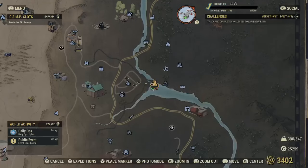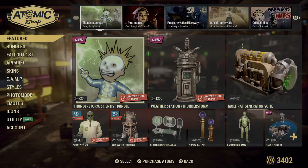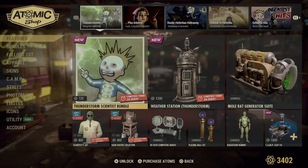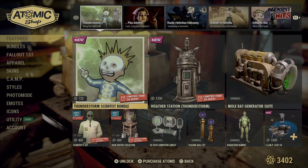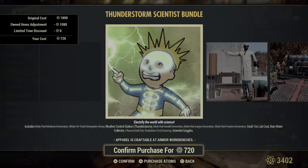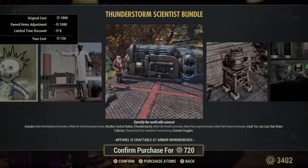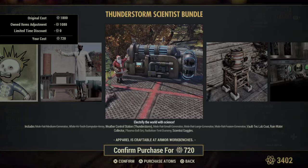Let's immediately get into the Atomic Shop because there's gonna be lots and lots to do today. Look at this Thunderstorm Scientist Pond — yes! We have a lot of this already, but let's go through it. They have brought back the Mole Rat medium generator and all the other size generators. Check out our tour and location of this generator to see if you'd like to purchase the bundle.